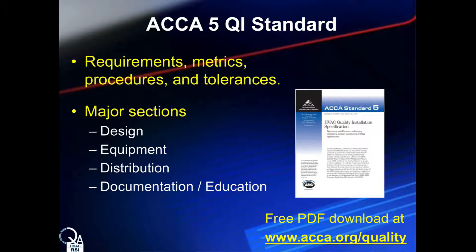Representatives from manufacturers, distributors, utilities, energy efficiency groups, and HVAC contractors all assembled to gather the essential portions of manufacturer's instructions, code requirements, and good industry practices. This presentation is not a review of the standard, but you are welcome to download a free PDF copy at www.acca.org/quality.